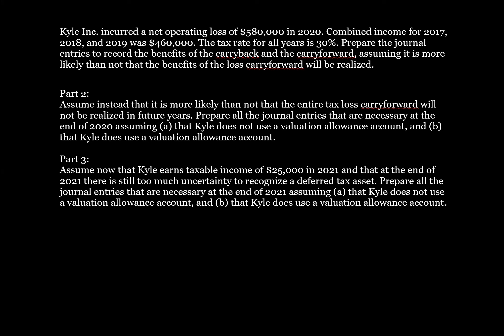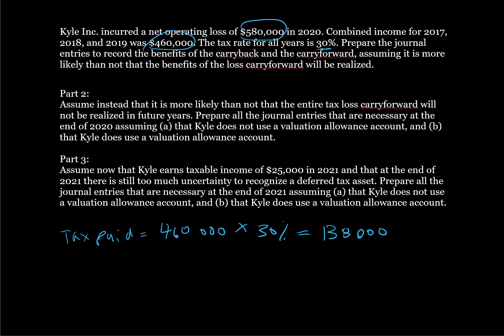They had a loss of $580,000 and they can recover $460,000. We can recognize an income tax receivable for a loss carryback with taxable income times the tax rate. So the tax paid is going to be $460,000 times 30% tax rate, which equals $138,000. This is the tax loss carryback that we're going to recognize.